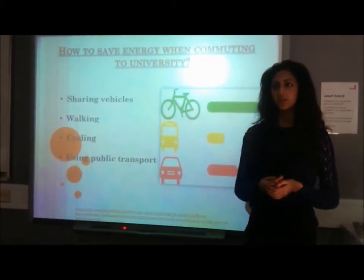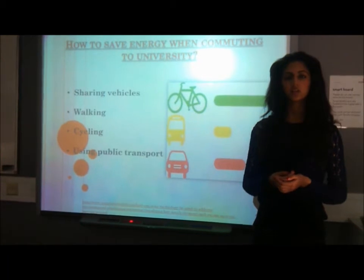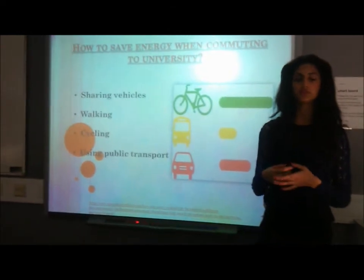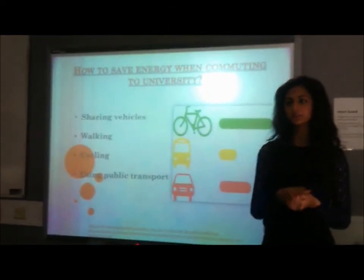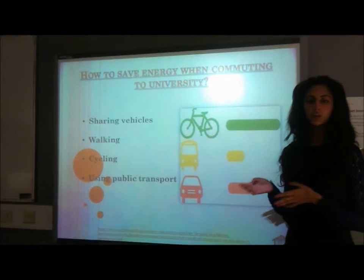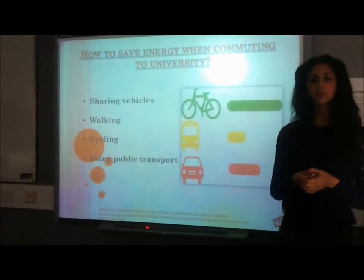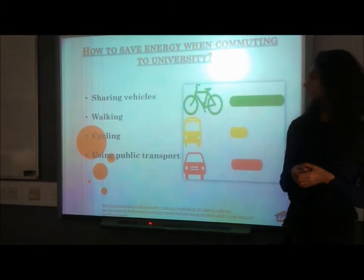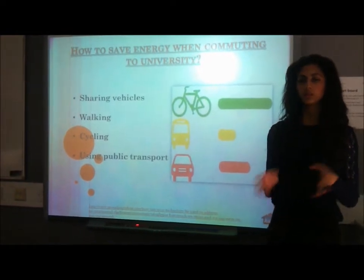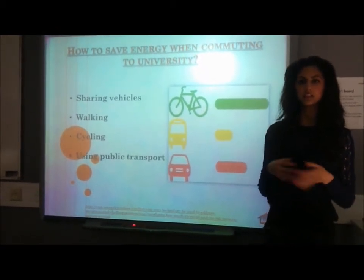Cycling is another way to save energy. By cycling to university, no energy would be wasted. This is a great idea and Staffordshire University encourages students to do this. The university holds many shelters so students can cycle in and place their cycle there while studying. As you can see in this image, the cycle is highlighted in green, meaning it produces no waste and saves the most energy. Using public transport when commuting to university is also a really good idea — it saves energy and fits more people into buses. Staffordshire University has many bus stops outside so students can easily access them.